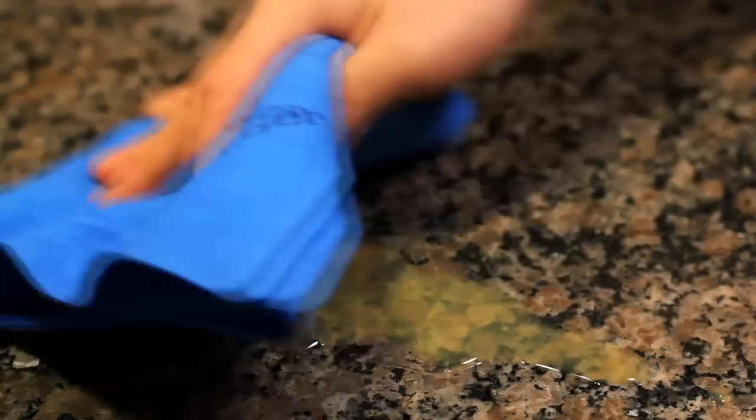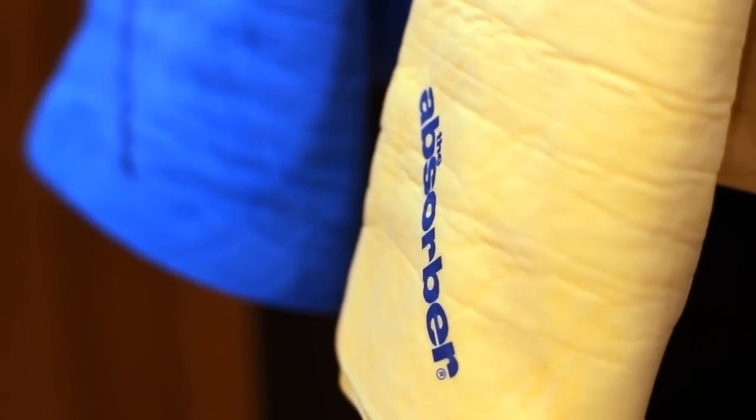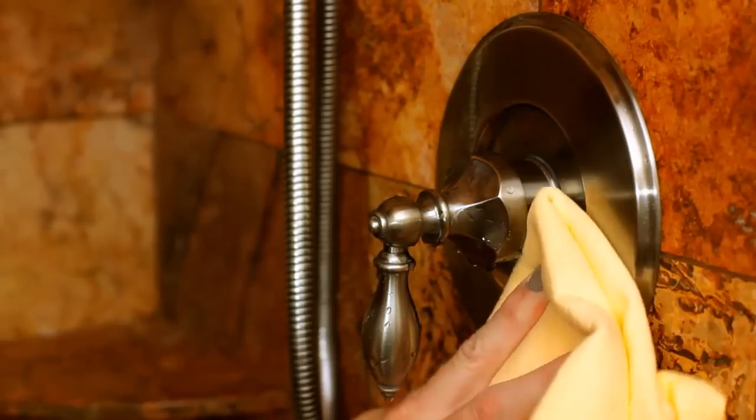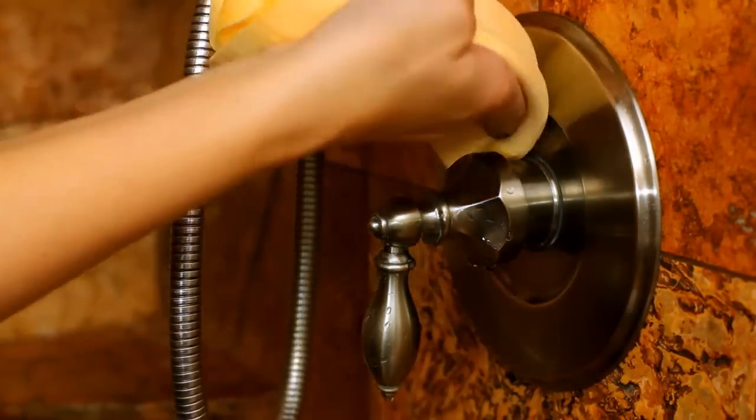The Absorber makes cleanup of household spills a snap. With drying power like this, you'll want more than one to make all of your drying jobs a breeze. Use the Absorber in the bathroom to wipe down tile, fixtures, and shower doors — this will keep them looking great between cleanings.